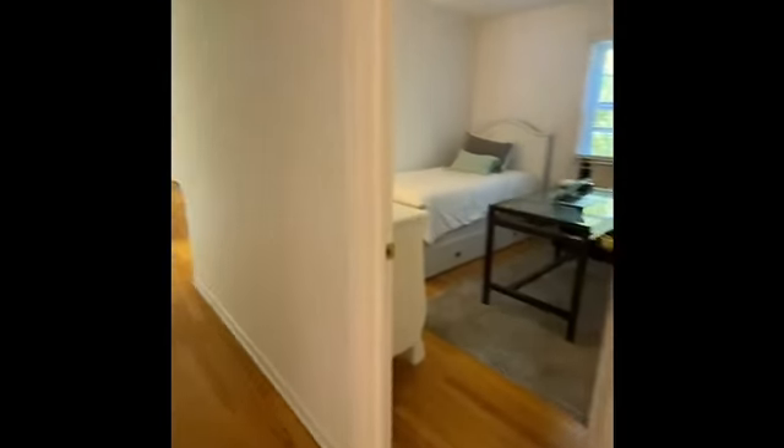This overlooks the front yard. And here we go — we'll walk back down the stairs and outside.